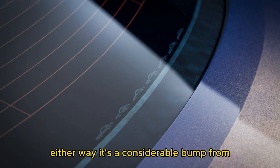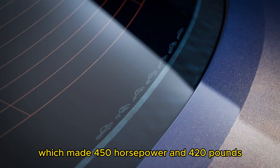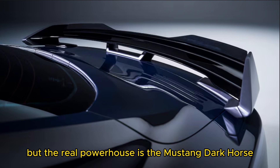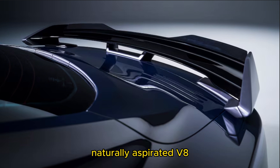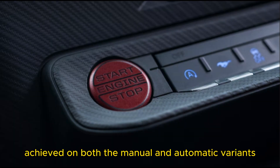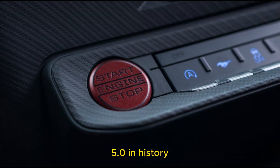Either way, it's a considerable bump from the 2022 model, which made 450 horsepower and 420 lb-ft of torque. But the real powerhouse is the Mustang Dark Horse, which pumps out 500 horsepower from its 5.0-liter naturally aspirated V8. Torque is rated at 420 lb-ft. This output, achieved on both manual and automatic variants, makes it the most powerful production Mustang 5.0 in history.